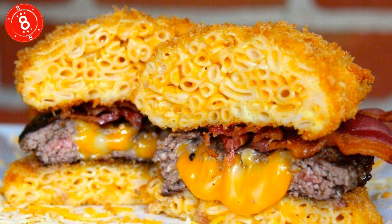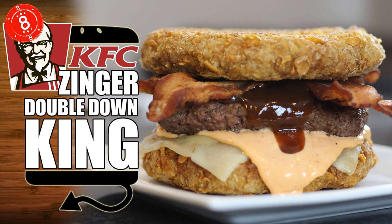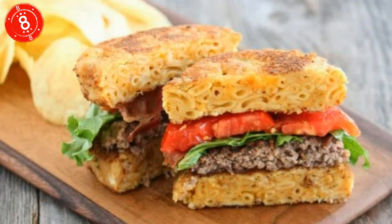Number 8: Mac and Cheese Burger. Not so long ago, KFC invented the Double Down, using fried chicken in place of bread. We all laughed, some of us licked our lips, most of us threw up a bit. Lessons were learned. From that, foodies were inspired to create the Mac and Cheese Burger, which uses breaded and fried macaroni cheese in place of bread for a stodgefest that is sure to cure any hangover.